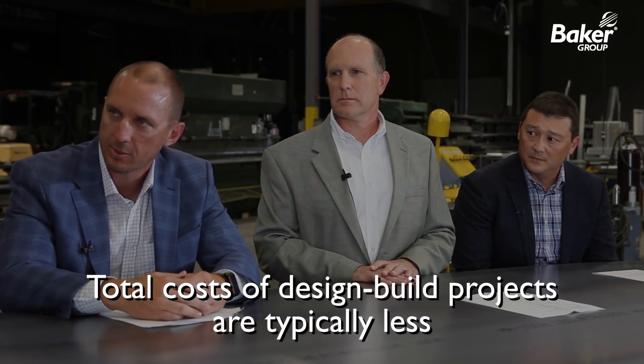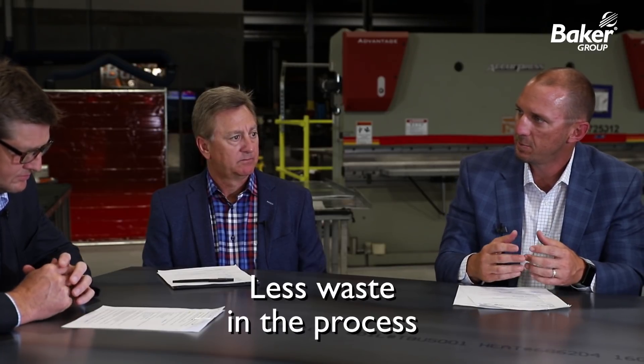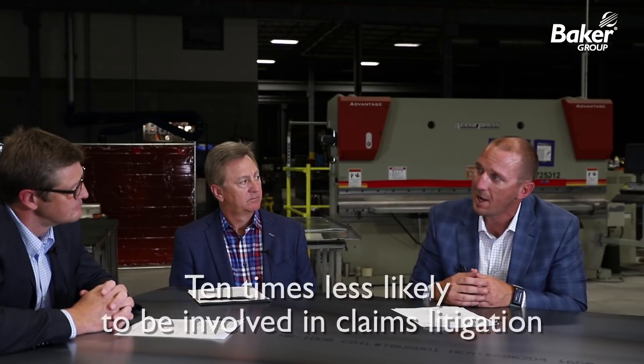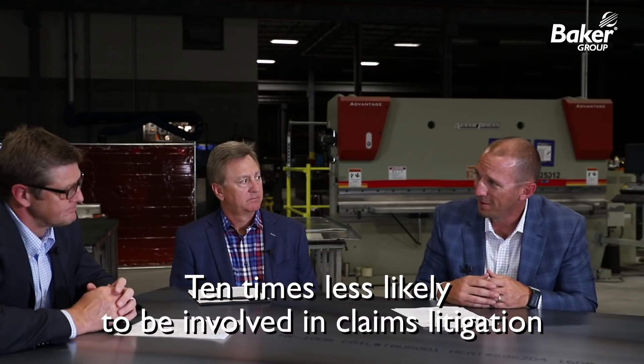The Design Build Institute data will support that total cost of design-build projects are typically less. When you factor in everything from design through detailing, installation, and lack of change orders, that installed product inherently costs less — just because of less waste in the process. A lot of other industry data says you're ten times less likely to be involved in claims and litigation as an owner. That's worth something. That's a big deal.